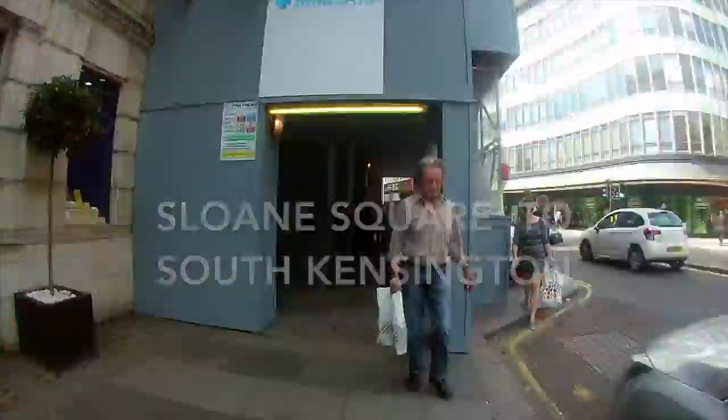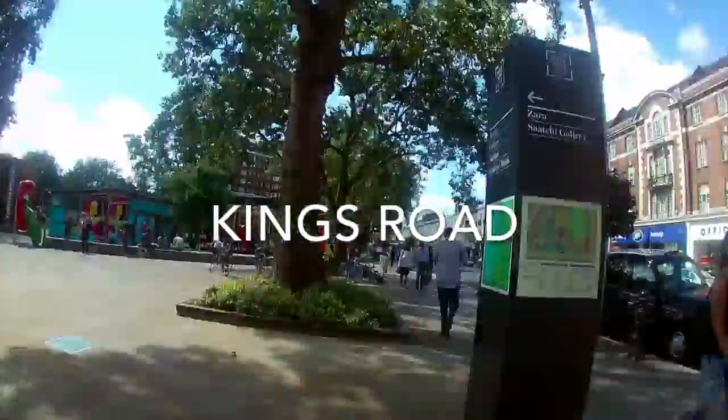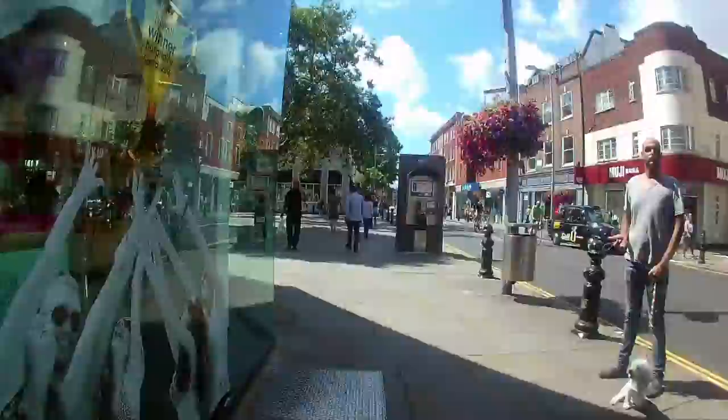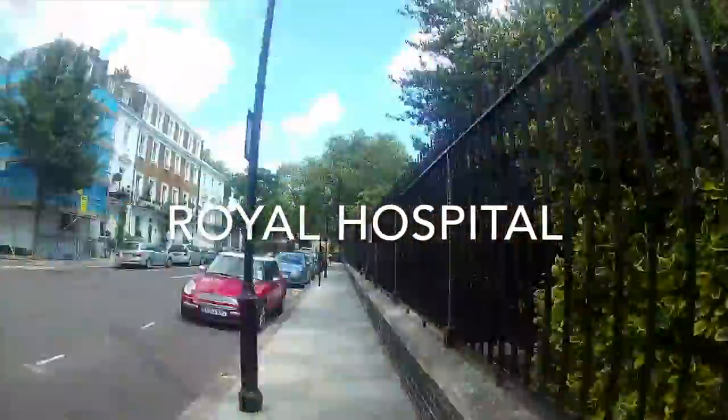Hi, I'm Pat Fleming from One Minute Walks. This walk begins in the Kings Road, which became a fashionable hippie hangout in the 1960s and it's remained popular ever since. It's a great place to window shop and people watch.